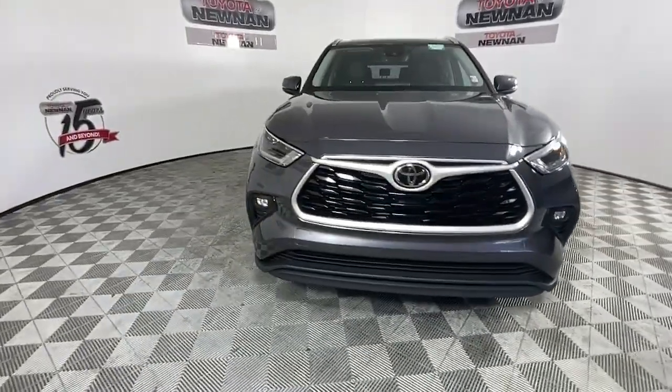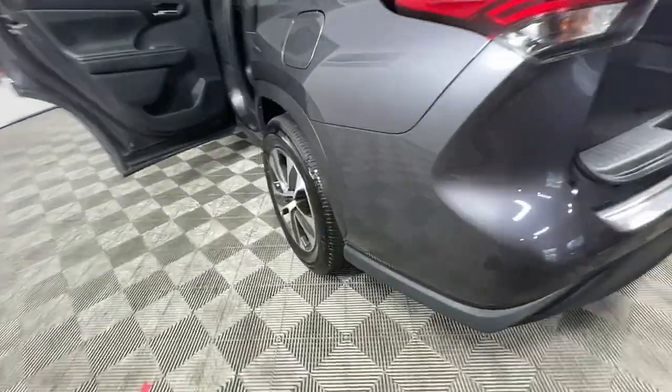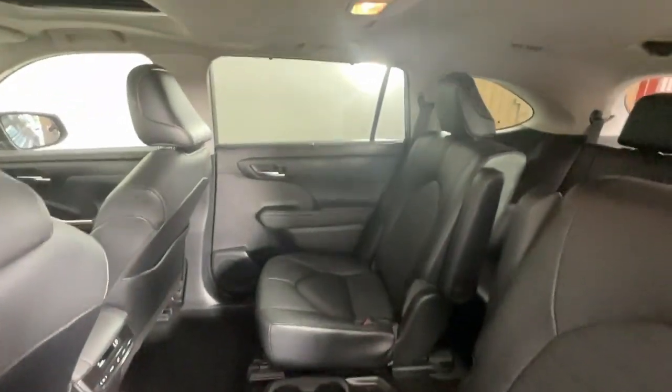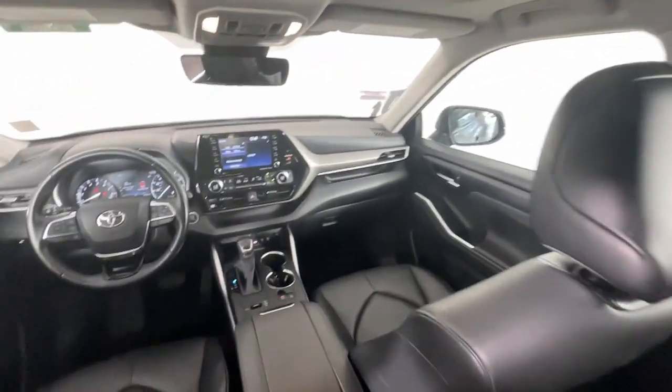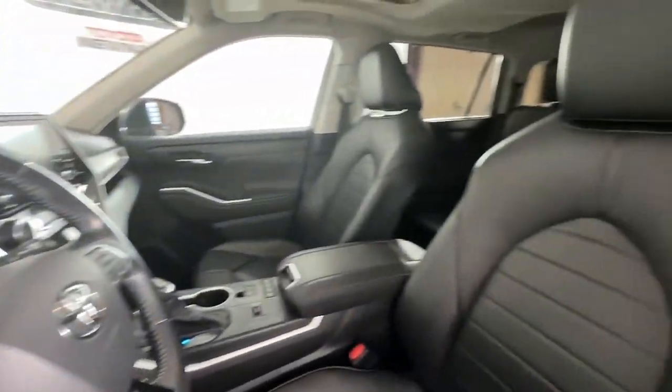These are just some of the great options this vehicle comes with: Apple CarPlay and/or Android Auto, keyless entry, moonroof, satellite radio, power liftgate, heated mirrors, fog lamps, power passenger seat, heated front seat, and third row seat.